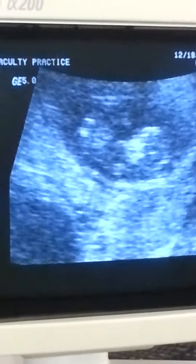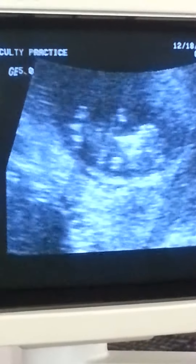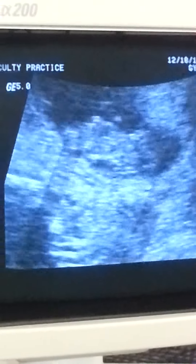Is he moving? There's his feet. His hands. He's waving. He's waving at you, baby.